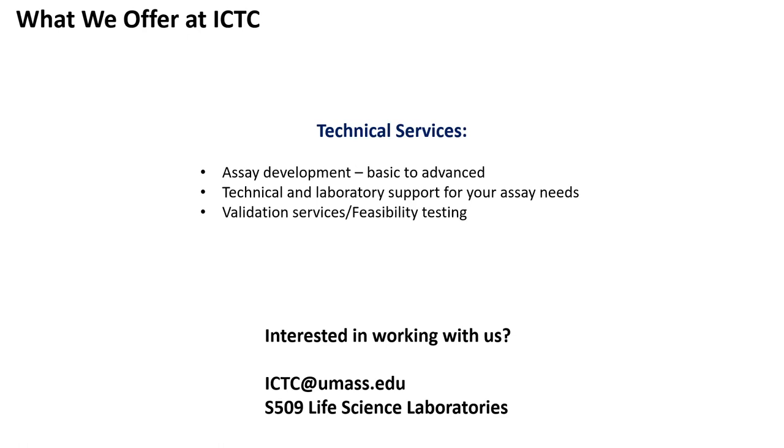If you're interested in working with us or just want to learn more about what we offer, or just chat about your project, please reach out to us. We're located on the fifth floor, so come stop by and chat with us. Happy to help.